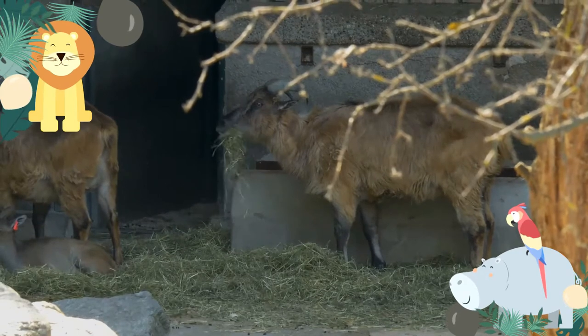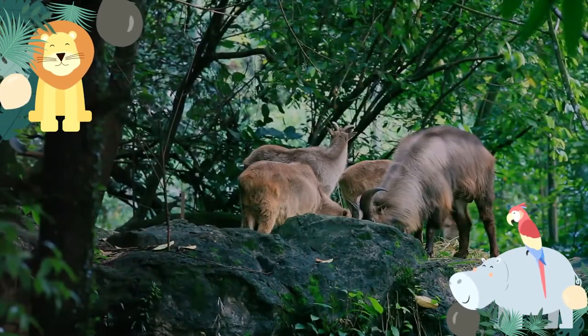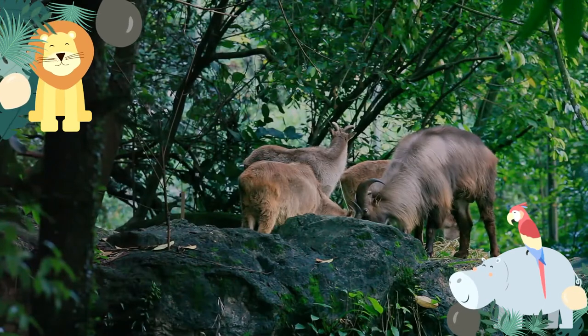The Himalayan tahr has a small head, small pointed ears, large eyes, and horns that vary between males and females.